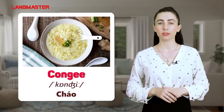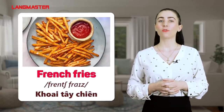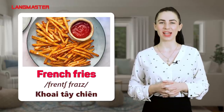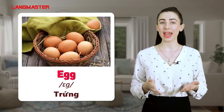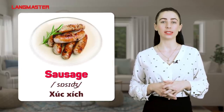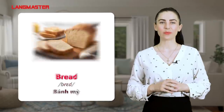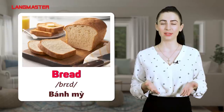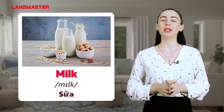Congee. French fries. Egg. Sausage. Bread. Milk.